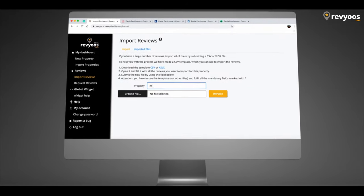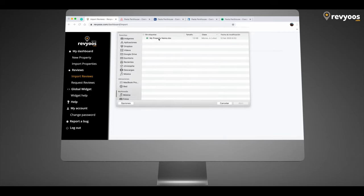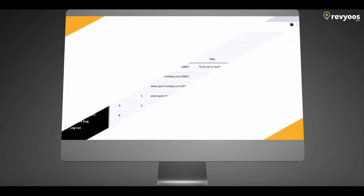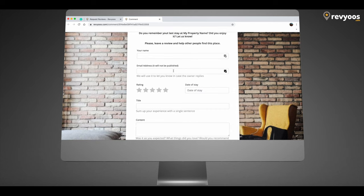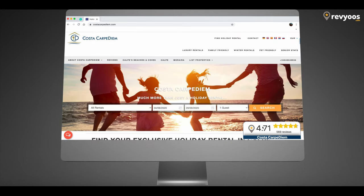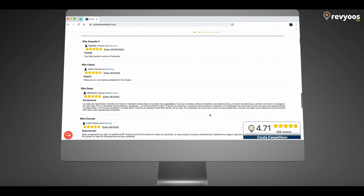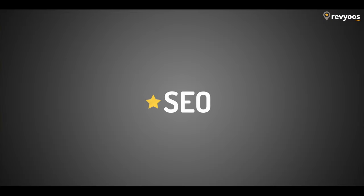You can additionally manually import reviews and responses from other sources in bulk, and request direct reviews from your direct bookers. The transparency you offer with all your reviews gives your potential guests the assurance that reviews were written by real guests, and is an absolute trust and credibility generator.